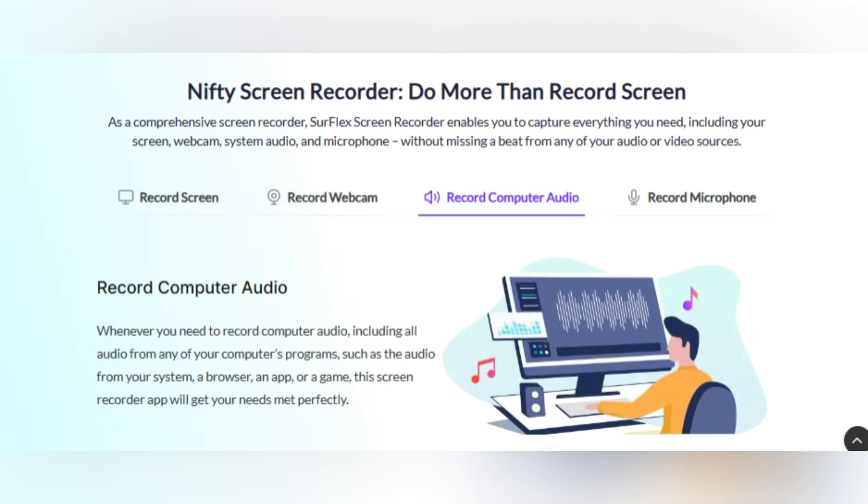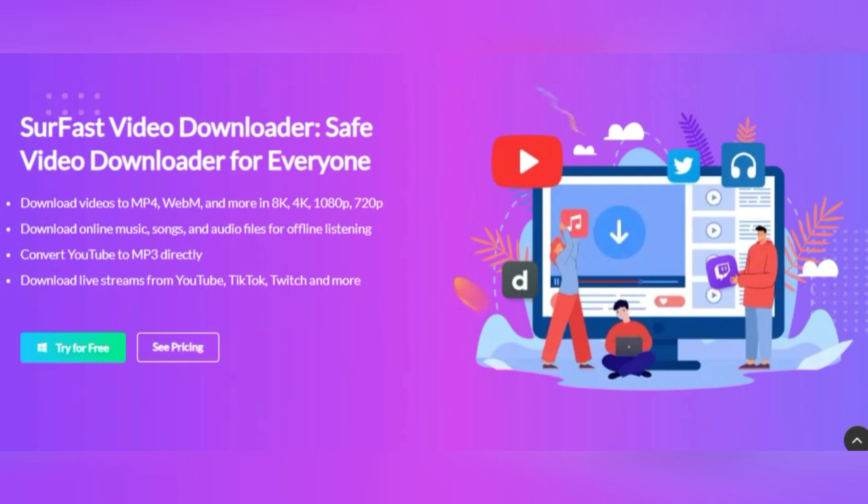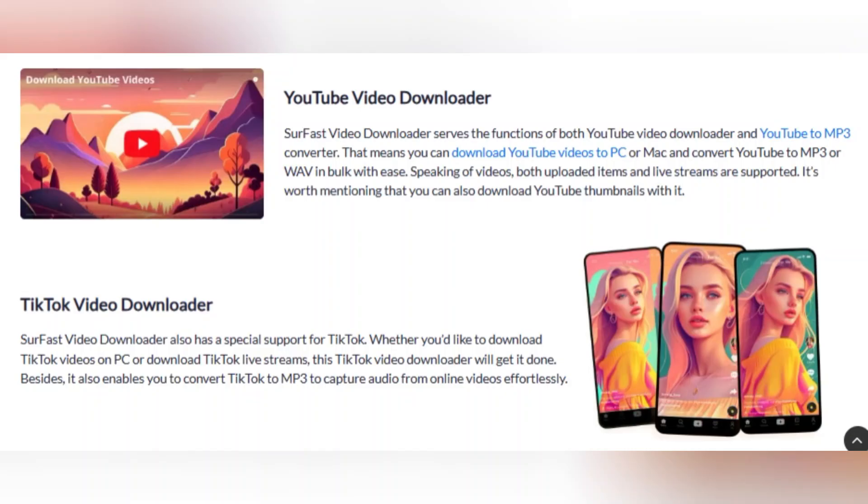Now let's talk about SirFast Video Downloader. This software tool is your go-to solution for downloading online videos and audio from popular sites. With SirFast, you can easily download your favorite videos and watch them offline, anytime, anywhere.